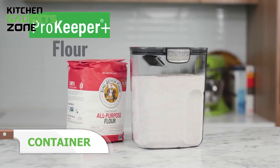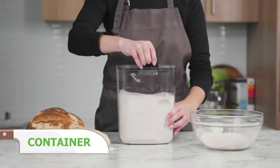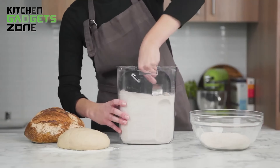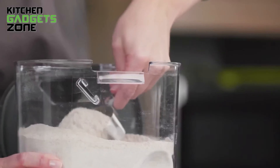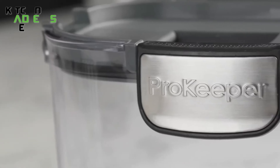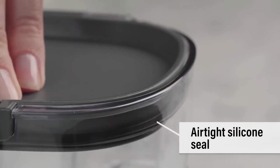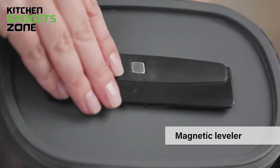Elevate your pantry organization and ensure your ingredients stay fresh for longer with the ProKeeper Plus flour storage container. This sleek design fits a standard 5-pound bag of flour and includes measurement markings up to 16 cups, making it easy to track your flour usage. The airtight silicone seal keeps your flour fresh, while the removable leveler magnets to the lid when not in use for added convenience.